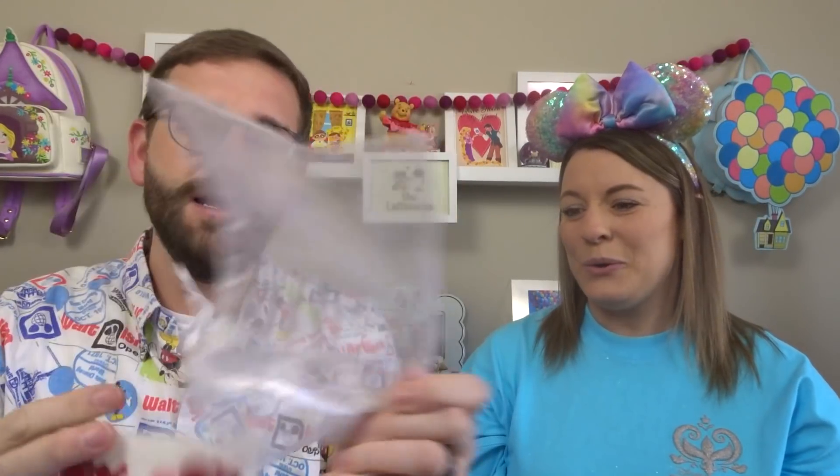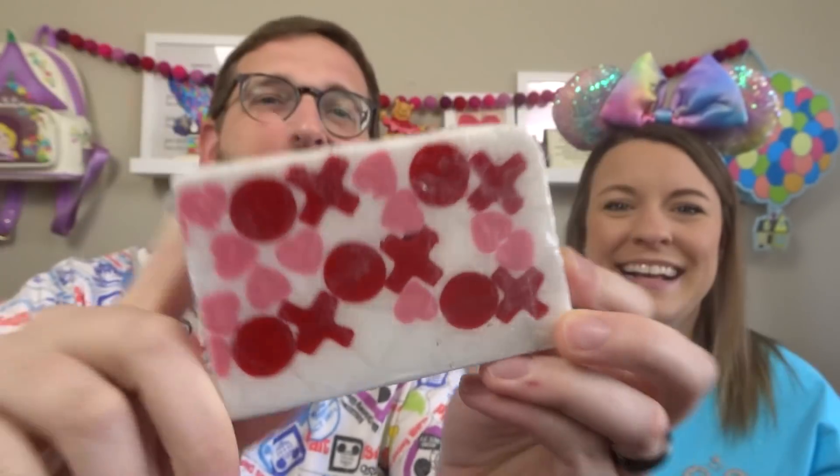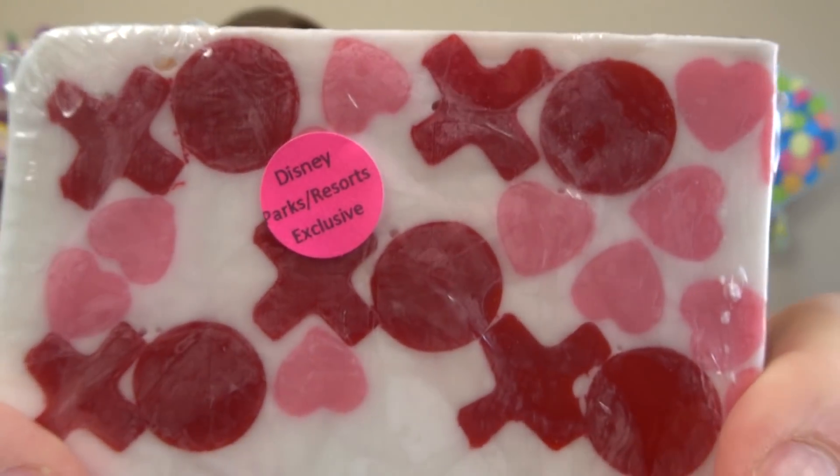There's another little bag stuffed in the side, and it is a bar of love soap — I'm going to guess this is from Basin. It has X's and O's and hearts and it's very Valentine's-y. Yes, there is the Disney Parks slash resorts exclusive sticker. Basin is mostly available at the Grand Floridian and also at Disney Springs.